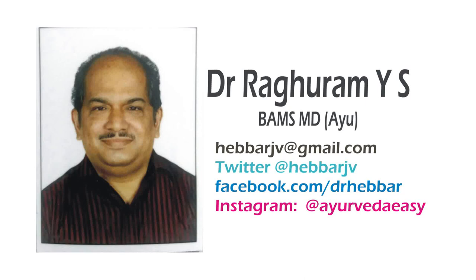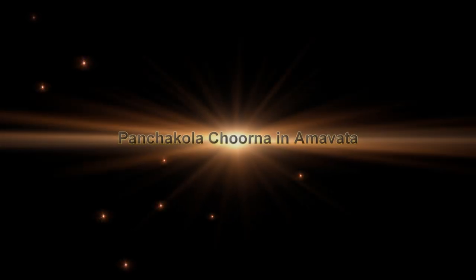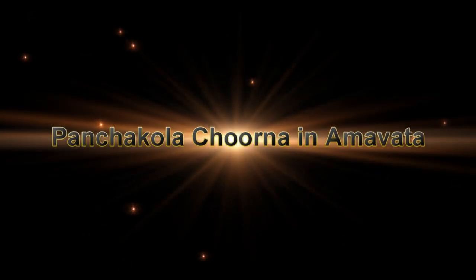Hello, welcome to Easy Ayurveda videos. I am Dr. Aguram. In this video, I will speak about the use of Panchakola Churna in treating Amavatha.